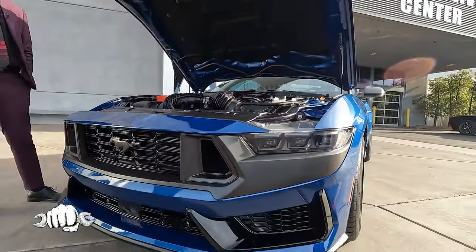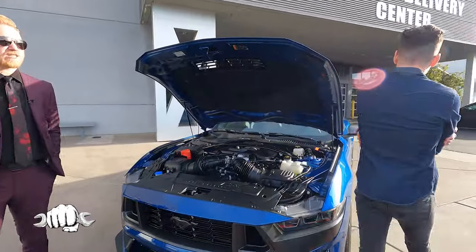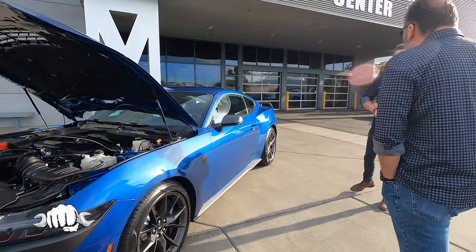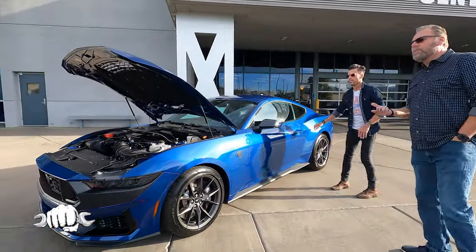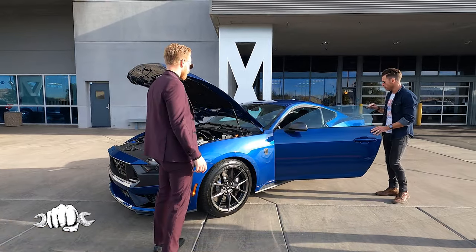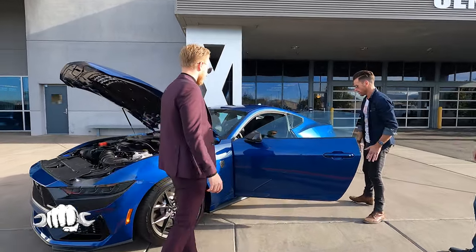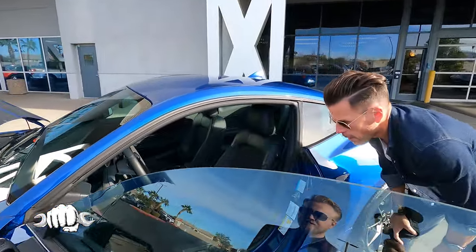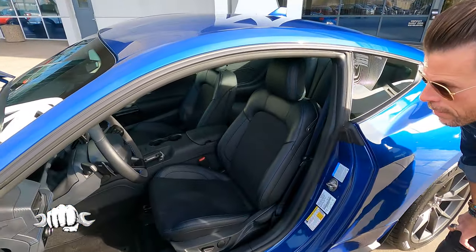Starting price on one of these? About $59,000. And going how high? You can get up into the 90s. You can get them with the Recaro racing seats too. This one has the specific blue stitching for the Dark Horse, but this is not the Recaro seat version.